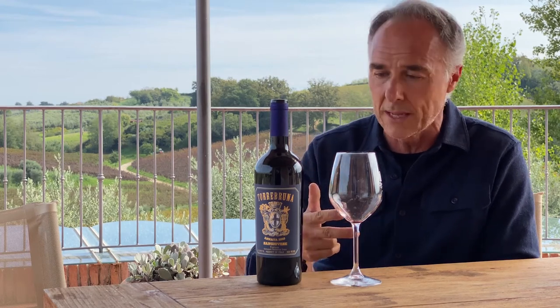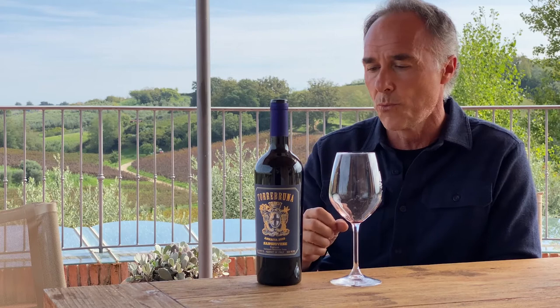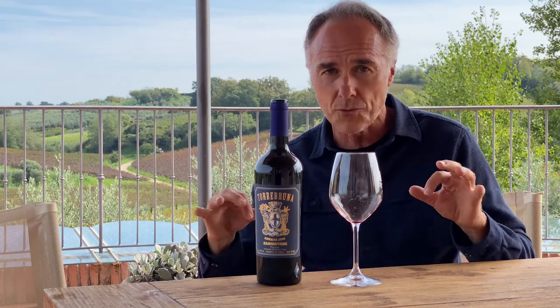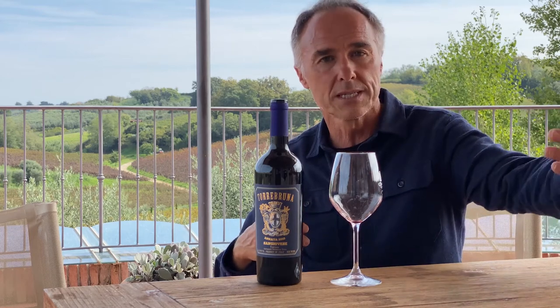In Tuscany, thanks to the climate, the soil, and the tradition, experience, and skill of producing quality wines with this difficult grape, we have the possibility of selecting the grape from different vineyards, different altitudes, closer to the sea.